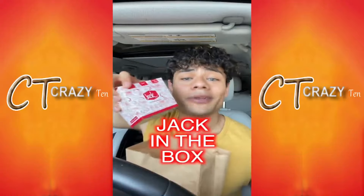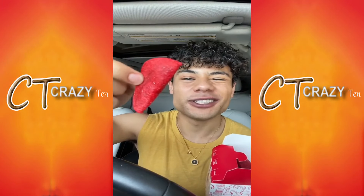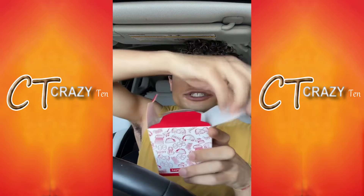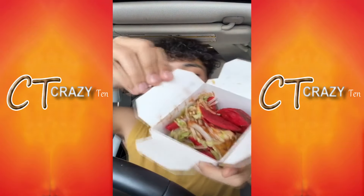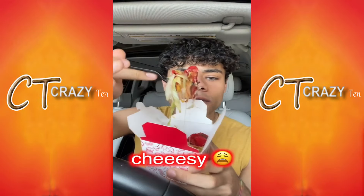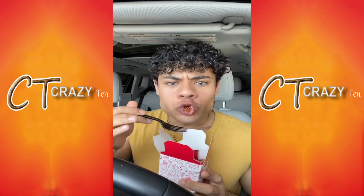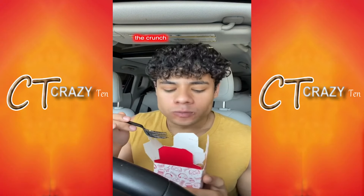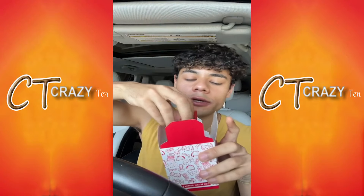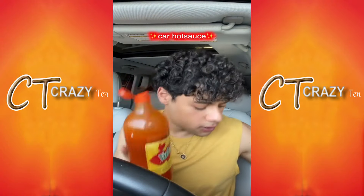It's at Jack in the Box and they have spicy tiny tacos — they're red so I'm wondering if they're like hot Cheeto flavor. They also have a fiesta version. It's like loaded, look at that — cheesy and stuff. I am ready to dig in. They're not that spicy but I brought my own hot sauce.